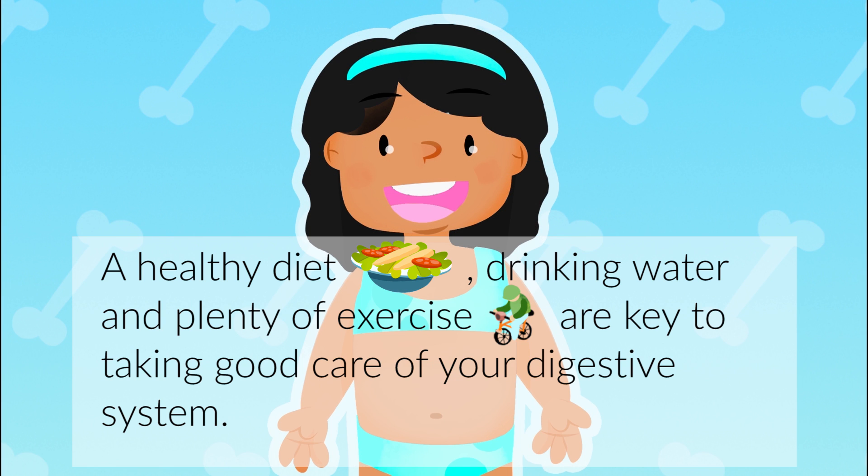A healthy diet, drinking water, and plenty of exercise are key to taking good care of your digestive system.